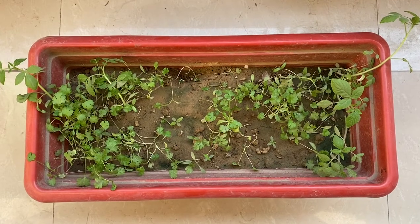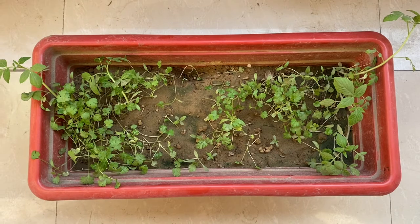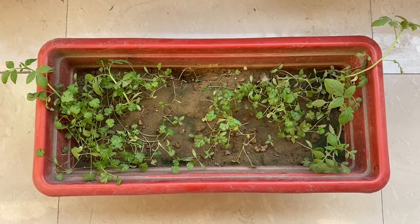Today I have seen our little gardening. I have seen the seeds in the garden.